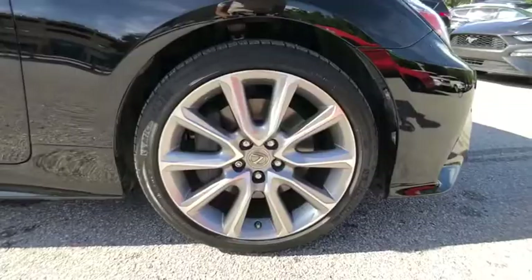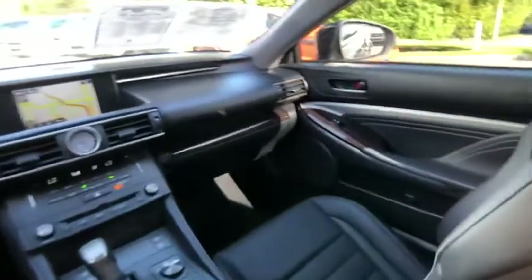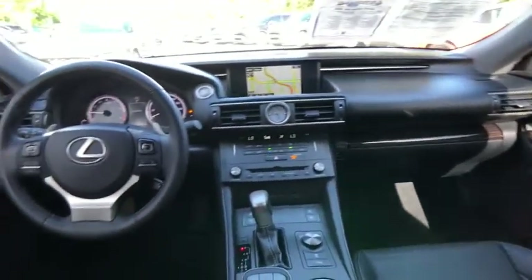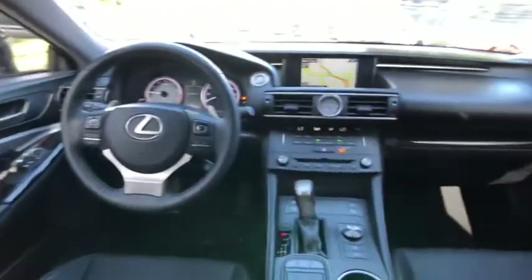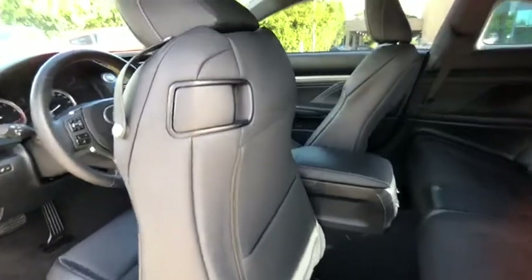Get performance on demand and experience the thrill of virtually instant up-shifts at your fingertips. And it is priced below $30,000. This vehicle has less than 35,000 miles. Here are some of this vehicle's great options.